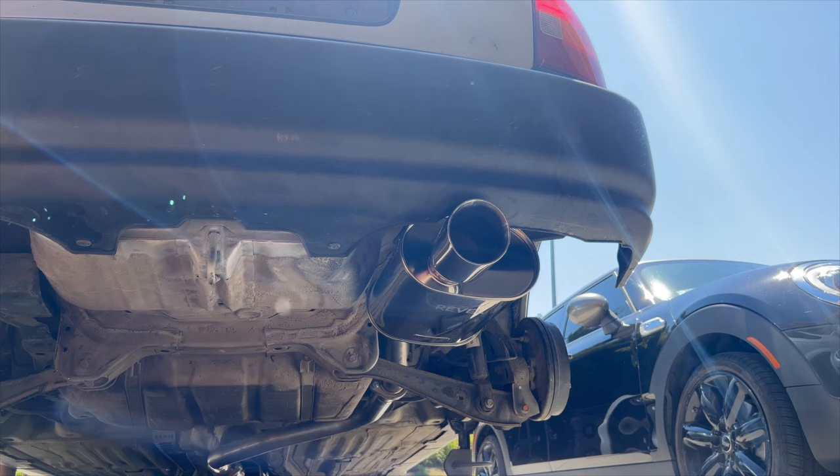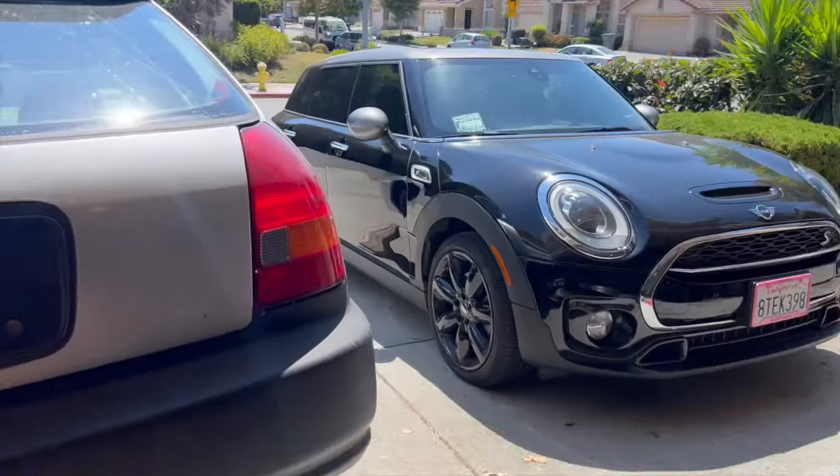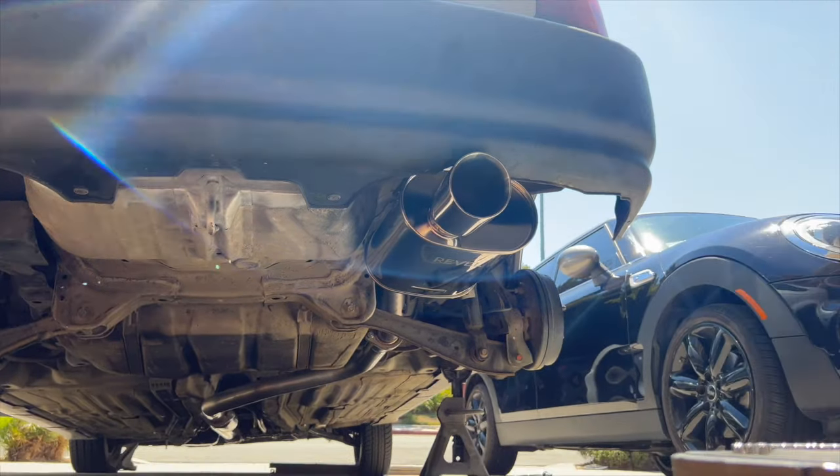I did have an exhaust leak because I forgot to tighten down the middle pipe from adjusting it, but let's see how it sounds now.